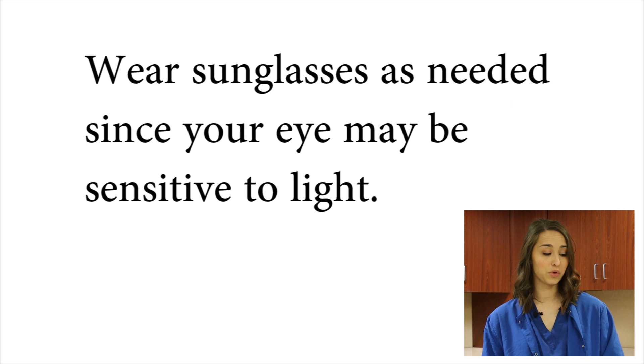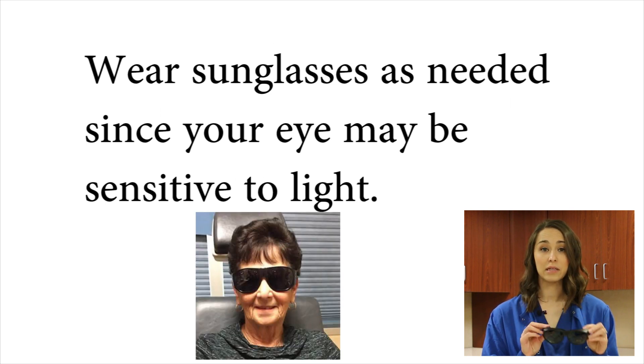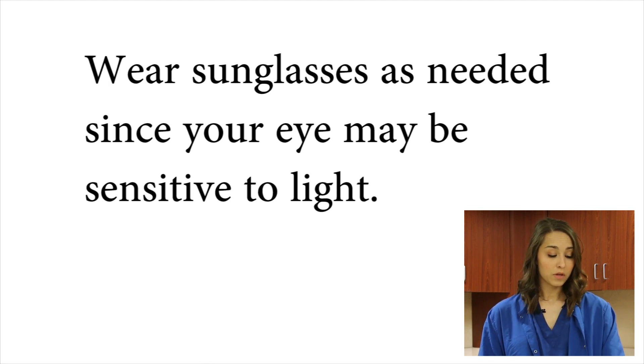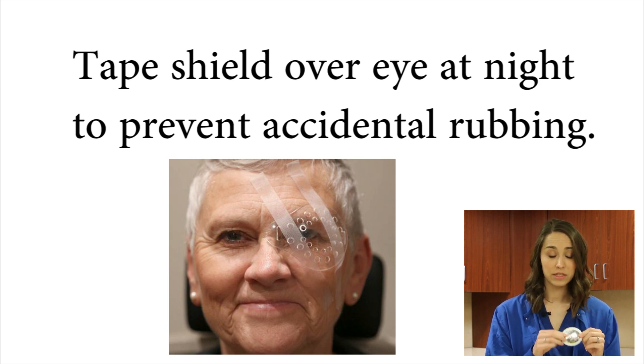We are going to send you home with these sunglasses. You will likely be sensitive to light, especially today, so use those as you need them. We will also be sending you home with a shield and some tape. We'd like you to tape the shield over your eye for the next seven nights so that you don't accidentally rub or scratch your eye in your sleep.